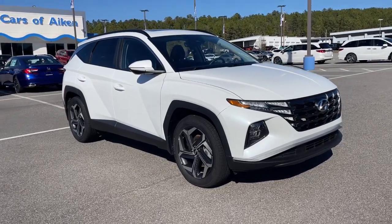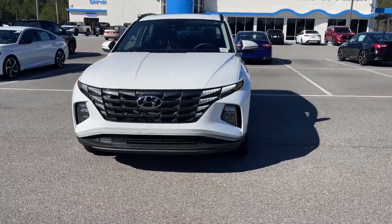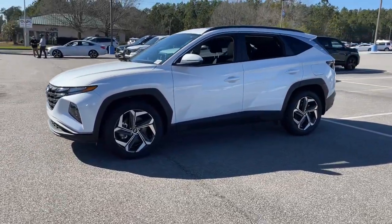This could be the car for you. The 2022 Hyundai Tucson. With less than 10,000 miles on the odometer, this vehicle stands out from the rest.